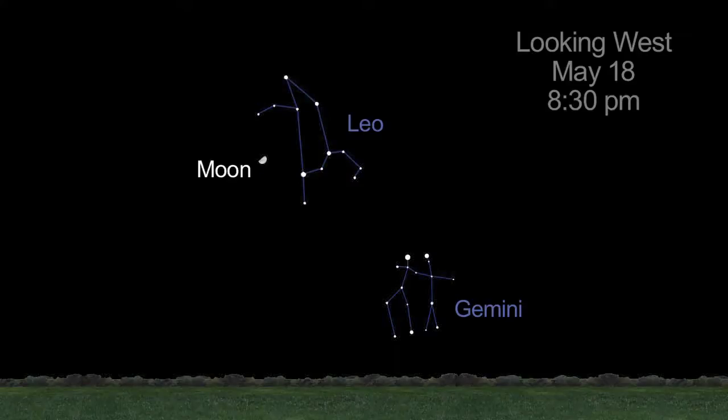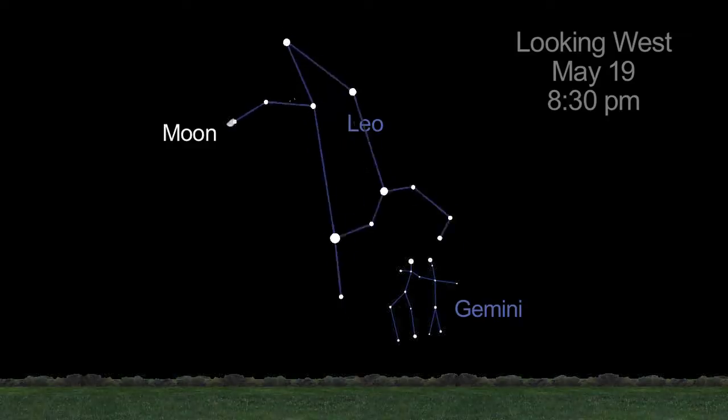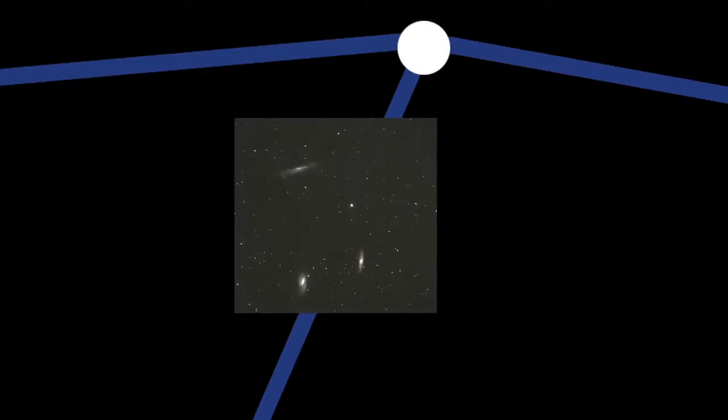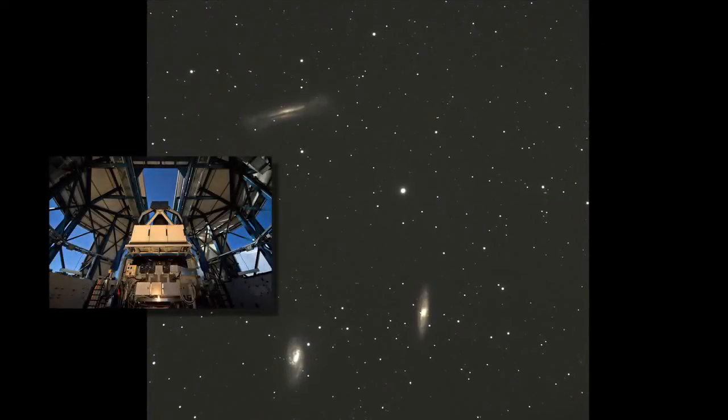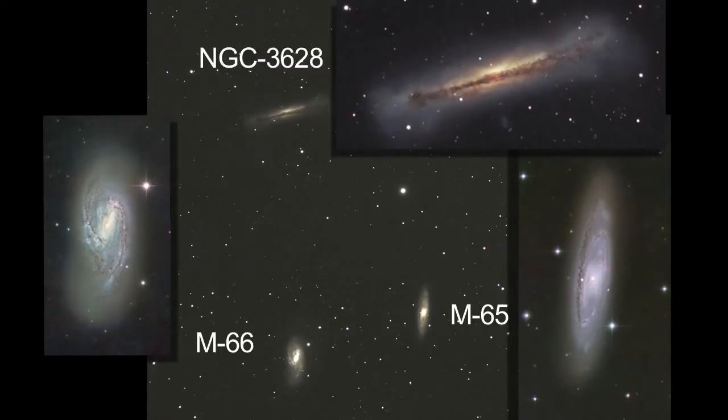On the 18th and 19th, you'll find the Moon near the paws of Leo the Lion. A trio of Leo galaxies has been extensively studied by many telescopes, including the European Southern Observatory's Visual Survey Telescope. This trio — M65, M66, and NGC 3628 — is a popular target for amateur astrophotographers, too.